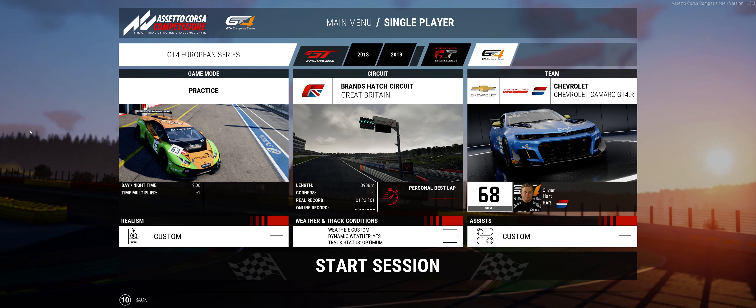Hey everybody, it's Steve with Sky194. I appreciate you stopping in to check out my video. It's a great day with the DLC that just dropped from Steam earlier today. There are GT4 cars — all of them look awesome — and they put it up in the menu just like they did with the Intercontinental GT Challenge and the 2018 and 2019 cars, basically as an add-on.